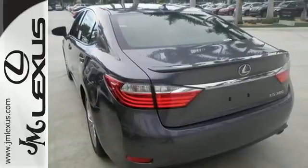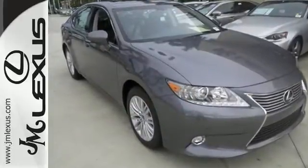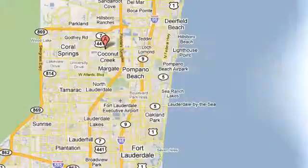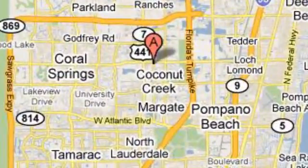Style and grace in motion. Drive home this Lexus ES350 today. JM Lexus — the world's number one Lexus dealer since 1992. We're conveniently located just east of 441 on Sample Road in Margate, Florida, just west of the Turnpike.